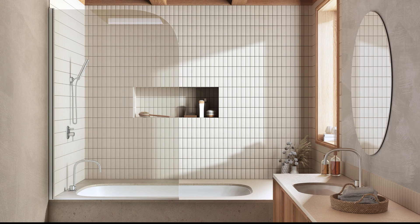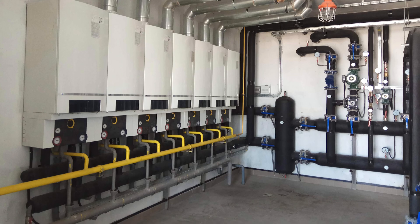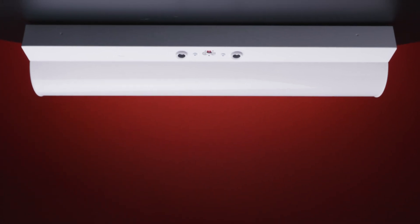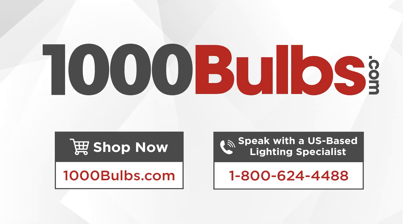and are damp location rated for use in stairways, bathrooms, utility and storage areas, and other similar locations. Discover the power of the wattage and color selectable LED stairwell fixture with ultrasonic sensor from PLT Solutions. Call us at 1-800-624-4488 to speak with our US-based lighting experts, or visit us at 1000bulbs.com.